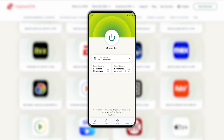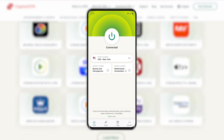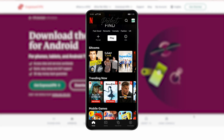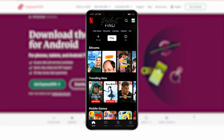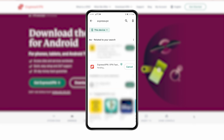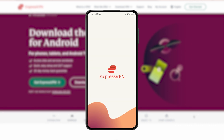Let me show you how easy it is to access geo-blocked content on your Android device with ExpressVPN's user-friendly app. Let's say you're outside the US and you want to access the Netflix US library on your device. First, go to the Google Play Store, search for ExpressVPN, and download it. Once done, simply launch the app.